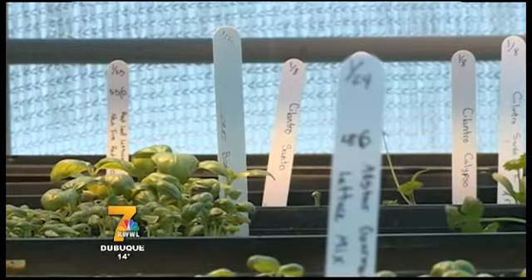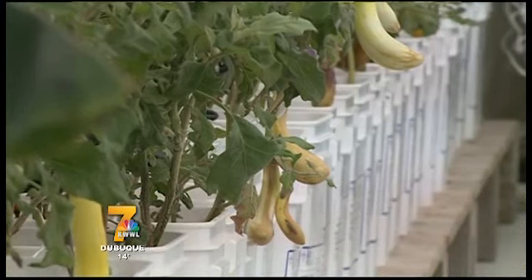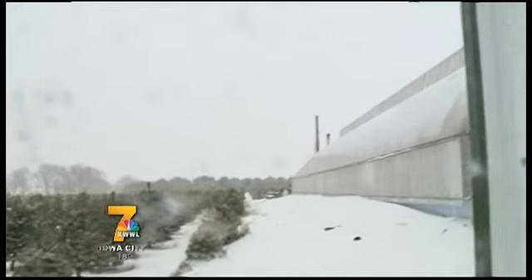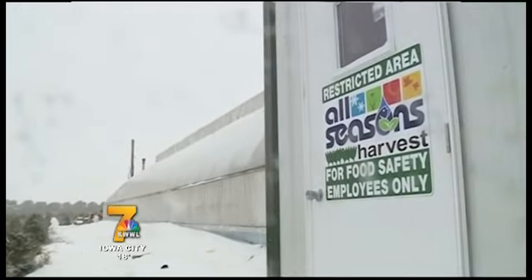The Moulds family expects to contract with local restaurants and retirement homes, and have this produce hit dining room tables in homes across the state. In Cedar Falls, Shelly Russell, KWWL News.